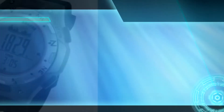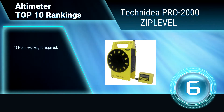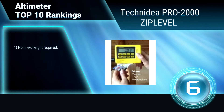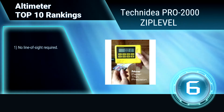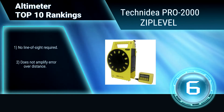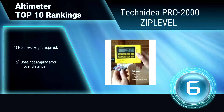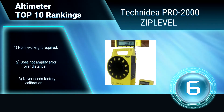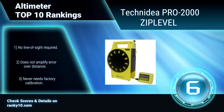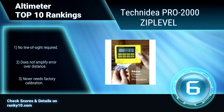Ranking number 6: Technidea Pro 2000 Zip Level High Precision. This altimeter revolutionizes elevation measurement by allowing paper-thin, precise measurements to 0.005 inches without the use of lasers. It is designed to save significant time and money on the job site. No line of sight required. Does not amplify error over distance. Never needs factory calibration.